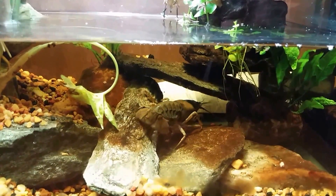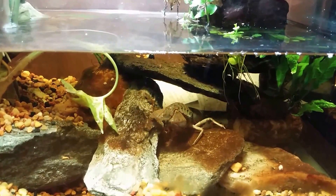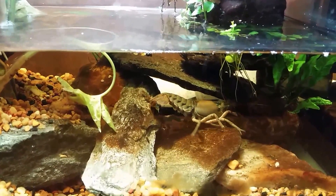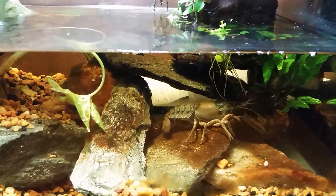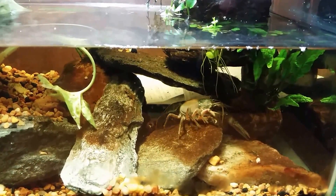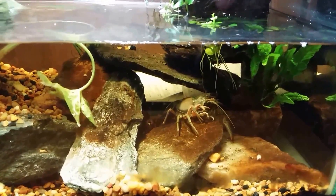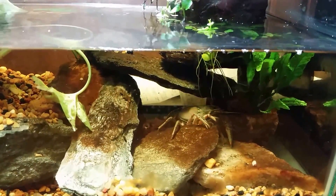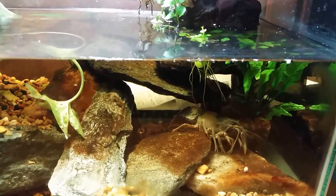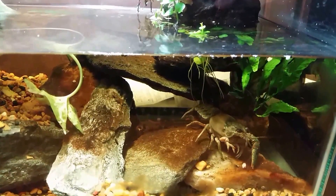Hi everybody. This is probably the last look we're going to have at this crayfish tank. I think today's the day I'm going to break it down and move this crayfish over into my big 125-gallon native tank. The other crayfish that was in this tank is already over there, so this one will simply be going over there to join it.